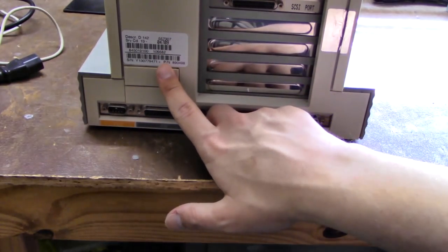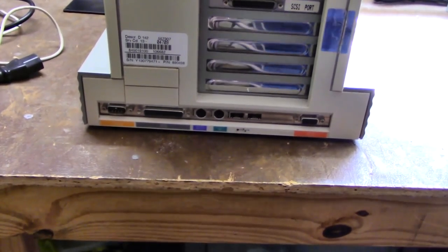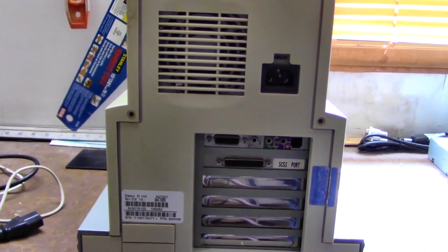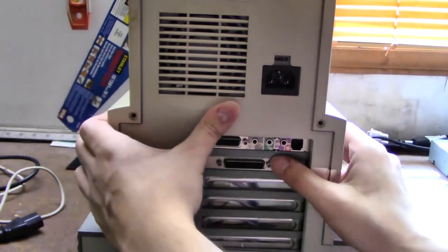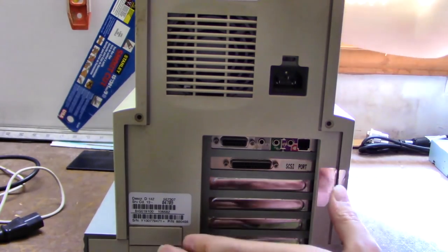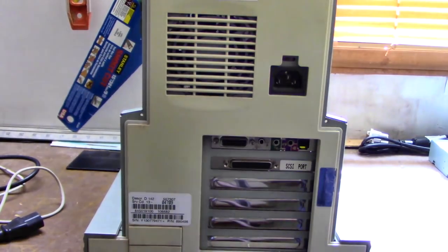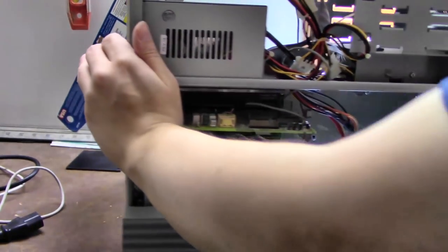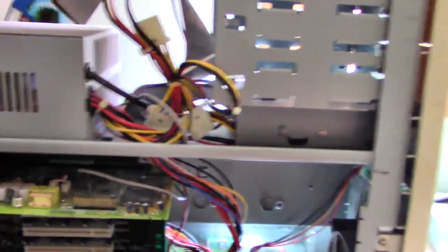According to the sticker it was built April 9th, 1997. I can already see some dust caked in on the power supply there. There appear to be no screws holding the top on, so we can go ahead and open it up and take a look inside. There's a little bit of dust in there, but that's no real big surprise.